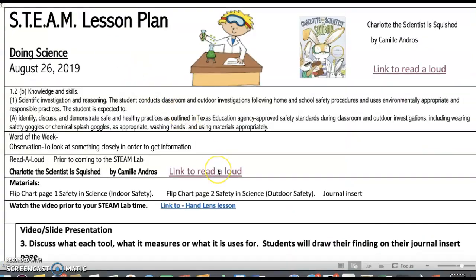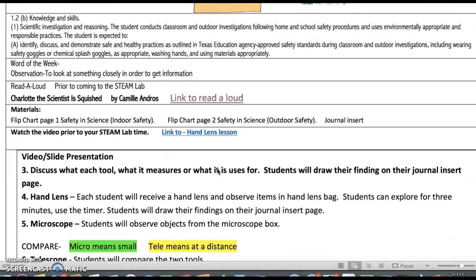So there's the story. On the table when you walk in, you will see the safety flip chart. Make sure that the students understand indoor safety as well as outdoor safety. They can write some notes in their journal. This week is probably going to be crazy making sure everybody has a journal for science, but if you have yours ready, you can bring it. We would like to get in the habit of making sure students bring their science journal each time they come to the STEAM lab.